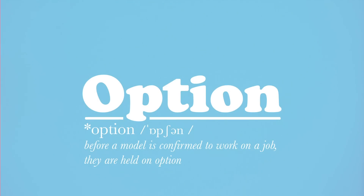Option. Before a model is confirmed to work on a job, they are held on option. This is the last step before booking a job.